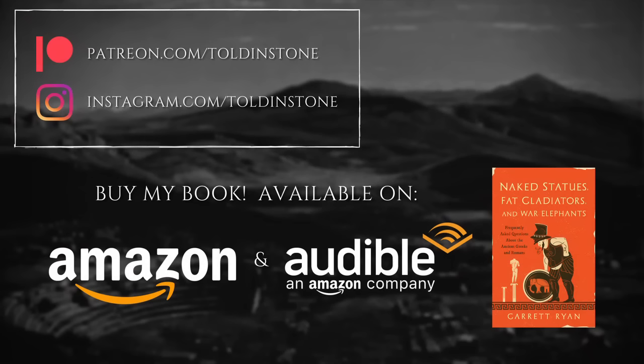Please consider checking out my book and my Patreon, and stay tuned for the Friday video, which follows the intertwined stories of Pompeii and Vesuvius.